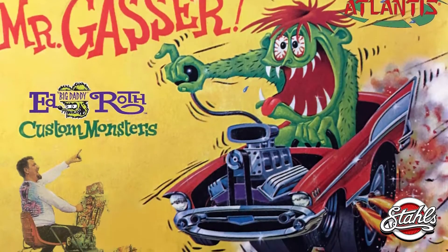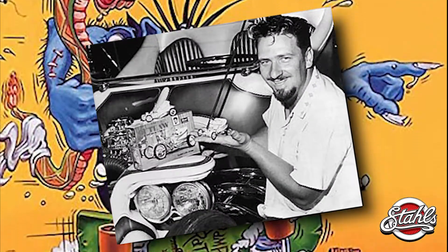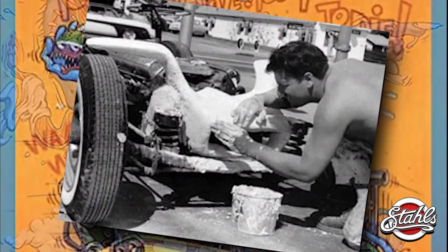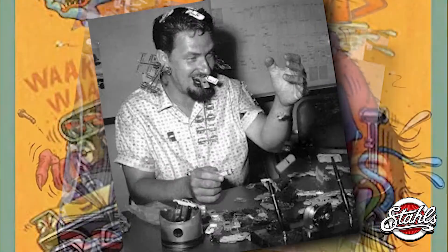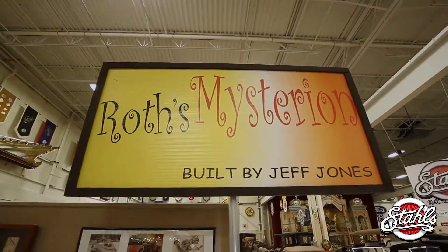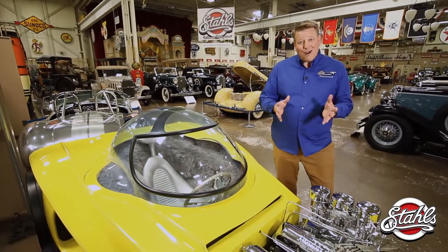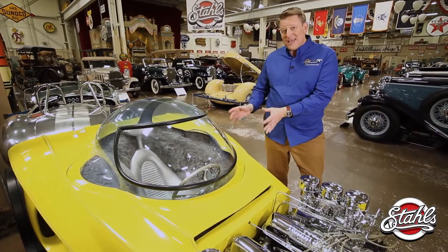My obsession with that car began in the very beginning when Ed Roth was building his fantastic plastic cars. I was 13 or 14 years old, and Rod and Custom had just come out with a couple of teaser articles on the building of the car — with Ed Roth all covered in plaster, being the crazy guy he always is — and I was just hooked. Tom Wolfe described Roth as the Salvador Dali of hot rod, and in many ways that's what Roth was: an artist that happened to use the automobile as his canvas.